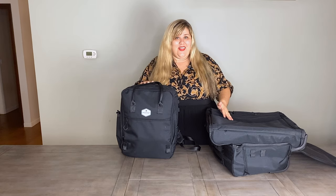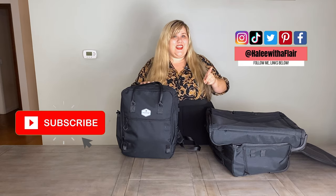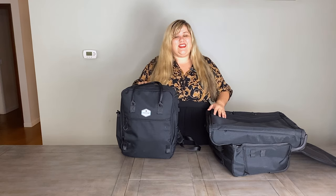Hi everybody, welcome back. It's Haley with HaleyWithAFlare.com. If you are new here, please hit subscribe and don't forget to follow me over here on social media. I post travel content at least every Wednesday, sometimes multiple times a week, which is what I've been doing lately.